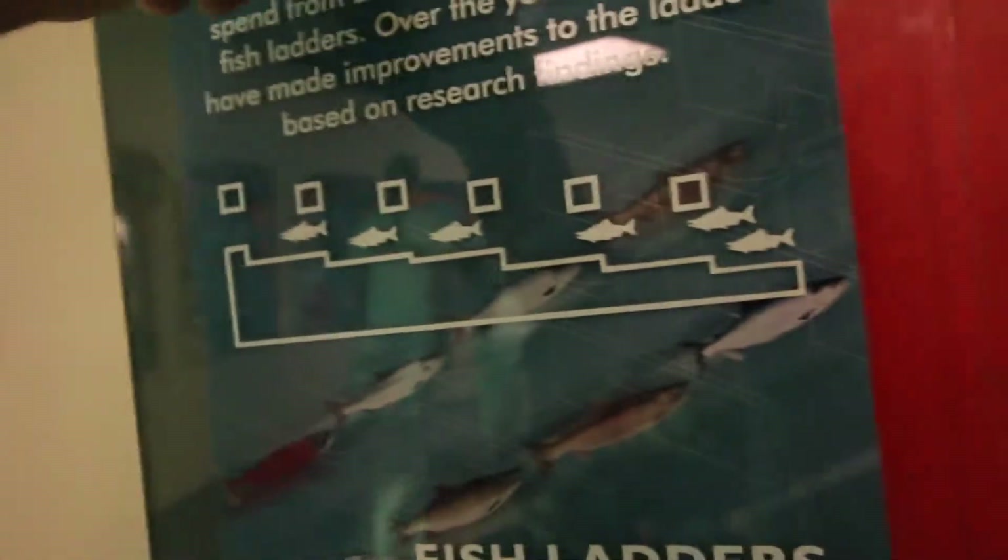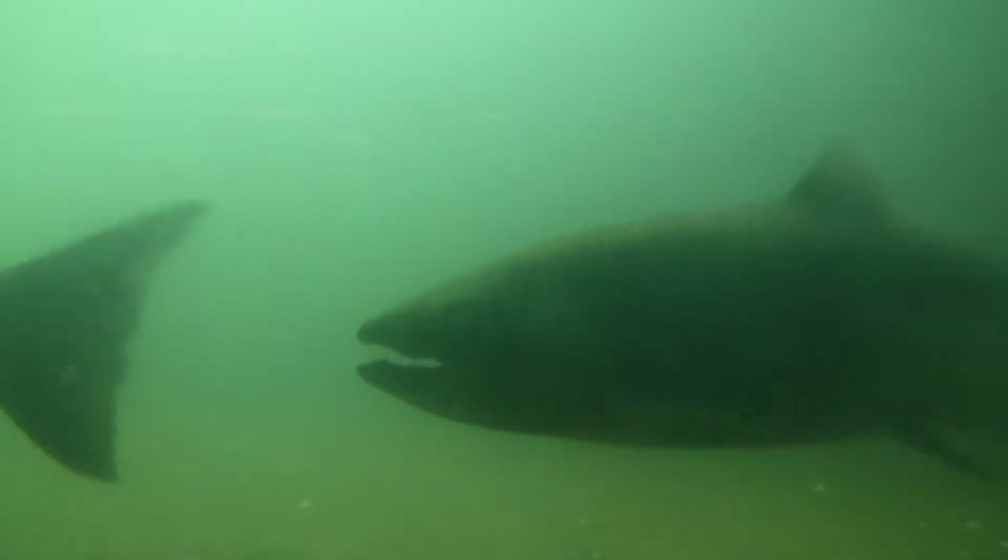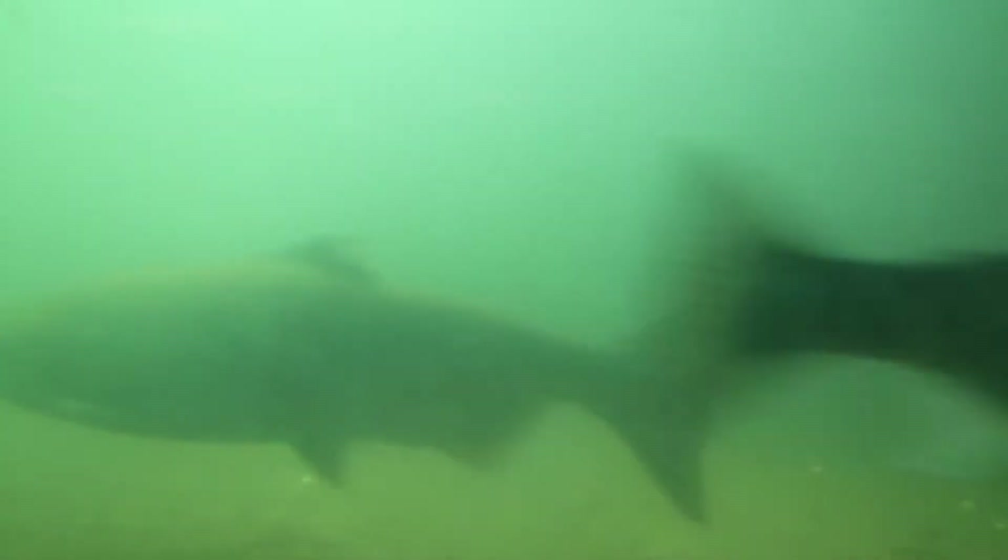The fish ladder is a watery stairway to help fish swim to the upper lake beyond the dam. Most fish swim to the openings in the weirs — the current is strong at these points and guides the fish through the openings. Salmon spend from two hours to 48 hours in the fish ladders.